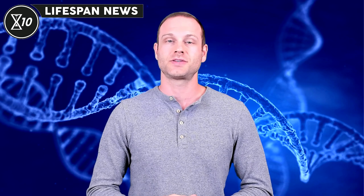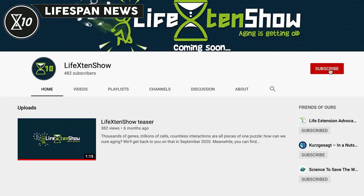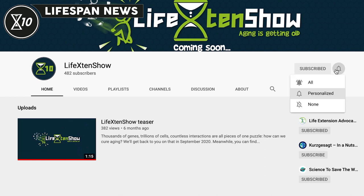If you missed our last episode, you can watch it by clicking the card above. We encourage you to check the description below for links to these stories. Lifespan News is part of the Life X10 Show, or X10 for short, and both are moving to X10's YouTube channel soon. Subscribe to the X10 YouTube channel by clicking the card above or via the link in the description. Be sure to click the notification bell and select all notifications to ensure you don't miss any videos.